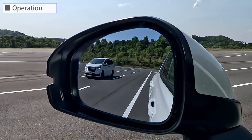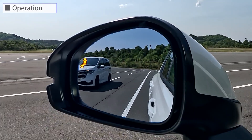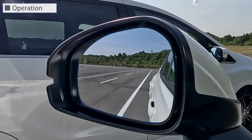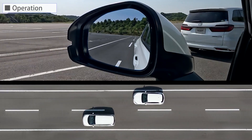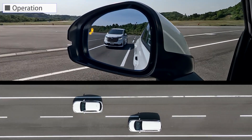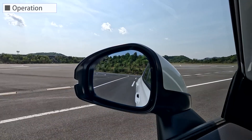Let's look at it again. This is the case when your vehicle overtakes another vehicle and passes by it.